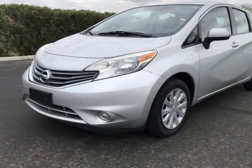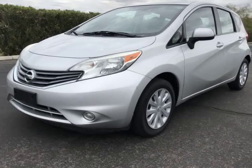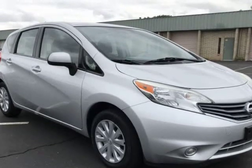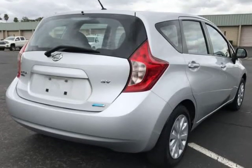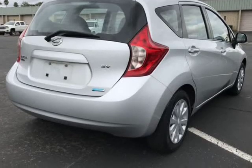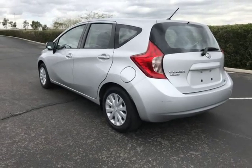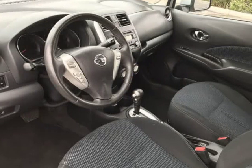This 2014 Nissan Versa Note is brought to you by A Lot of Used Cars LLC. Let us help you get financed, no accidents. 2014 Nissan Versa SV Hatchback in excellent condition — very clean inside and out, with a 4-cylinder 1.6 engine and automatic transmission, delivering 40 MPG on the highway.